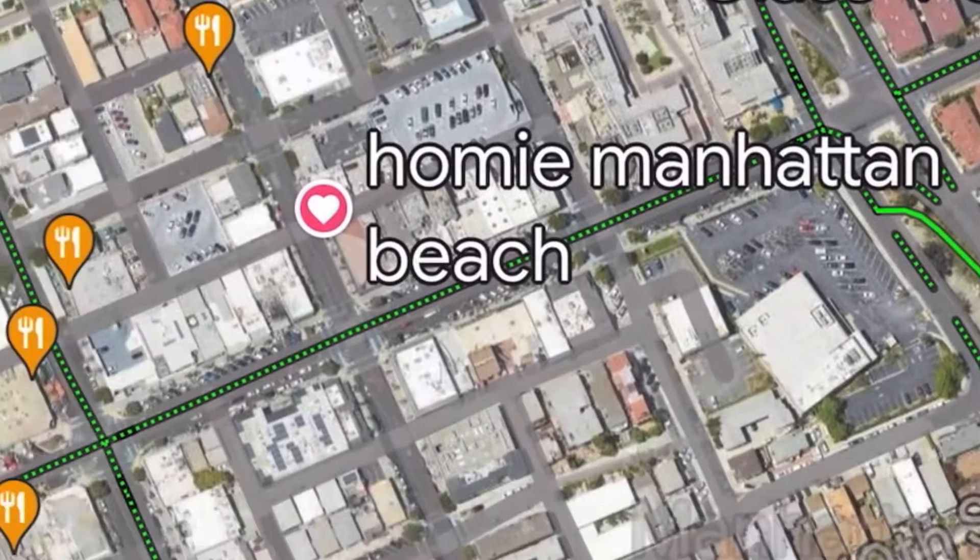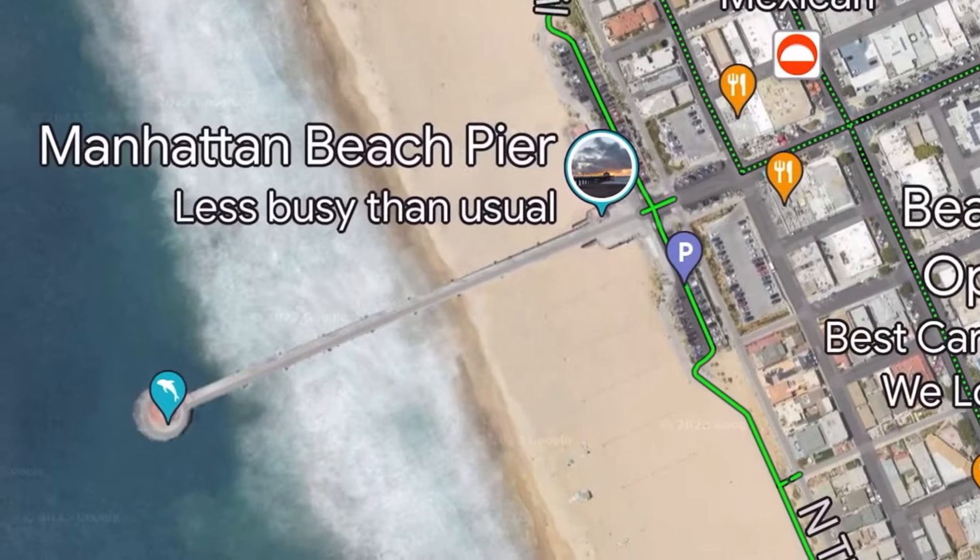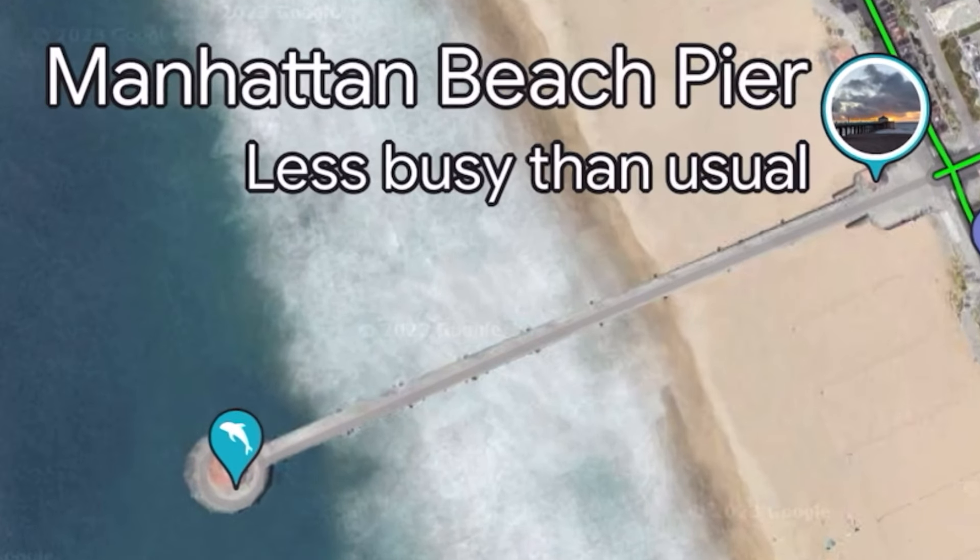Right now I'm walking on Manhattan Beach Boulevard. The unit is behind me. It's three blocks to downtown Manhattan Beach and another three blocks to the beach and the pier.